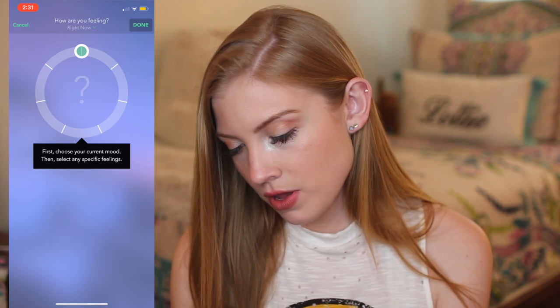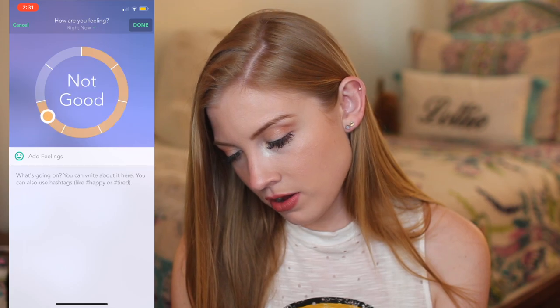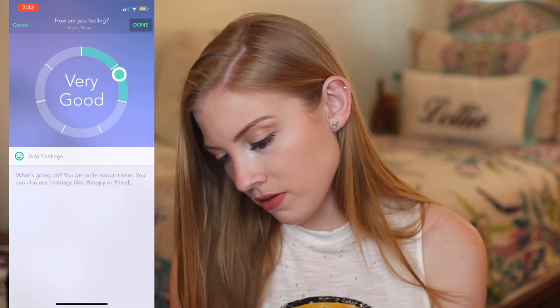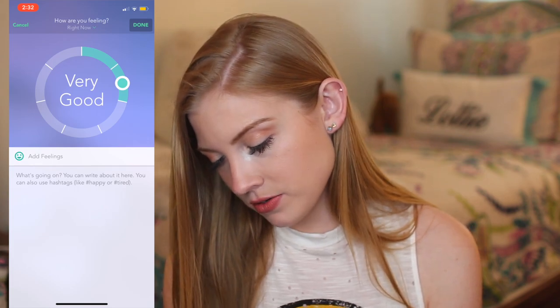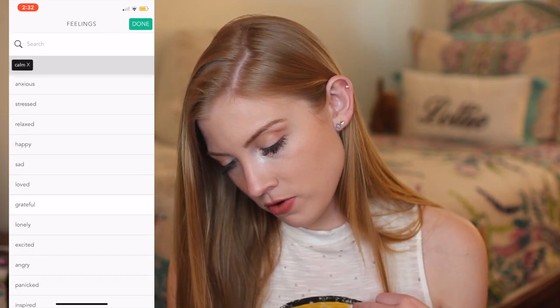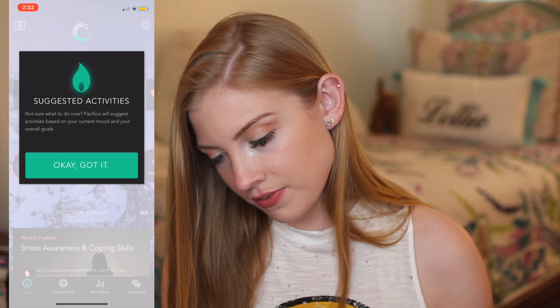So this is something they do called 'how are you feeling?' You choose your current mood and then you can select feelings: great, very good, good, okay, not good, bad, and awful. I'm feeling very good. And you can talk about your feelings — so I'm feeling calm, grateful, content, and productive. You just hit done and it saves your feelings.